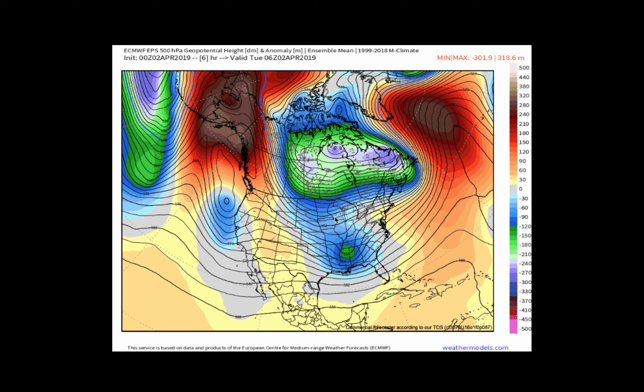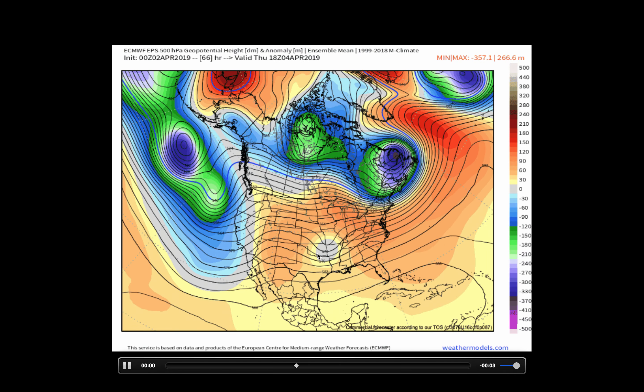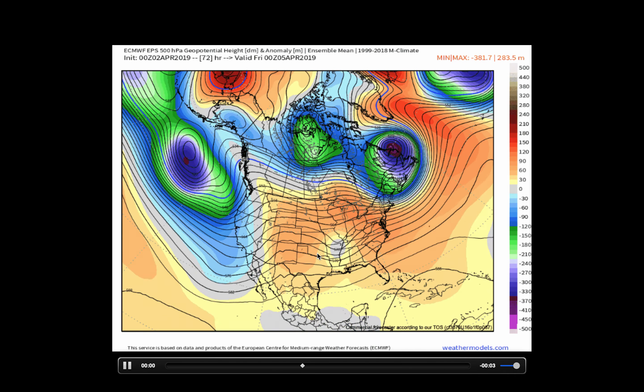A very strong and very active Pacific jet stream keeps things progressive across the lower 48, and that's going to keep us a bit active here in the northeast and across a big chunk of the central and eastern United States, as well as keeping us a bit warmer. We're going to shift towards a warmer pattern, warming up quite nicely, especially as we head towards the weekend.